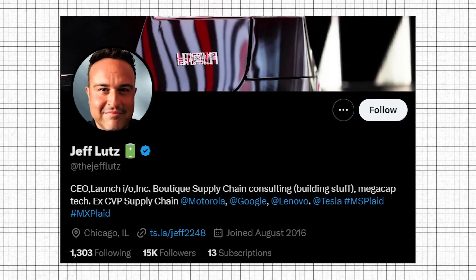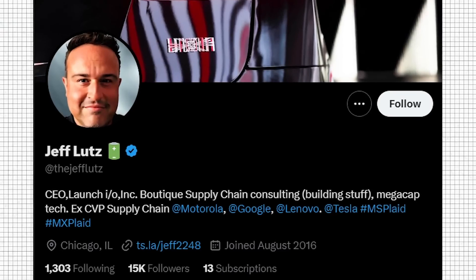Jeff Lutz is joining us — he's an ex-chief supply chain officer for a few Fortune 100s. Finally, we've been waiting for version 12 to come out. We've got video of Omar showing us what it can do and what it can't do quite yet.